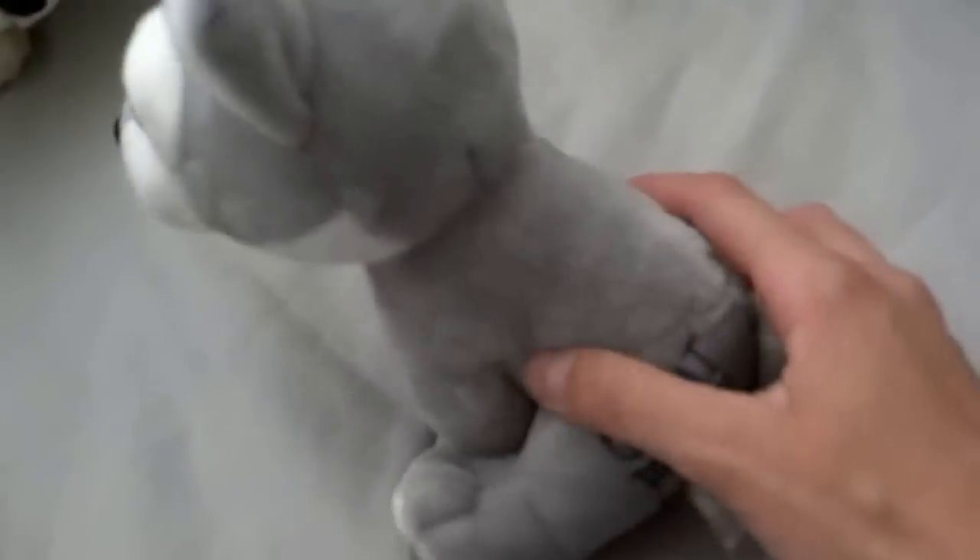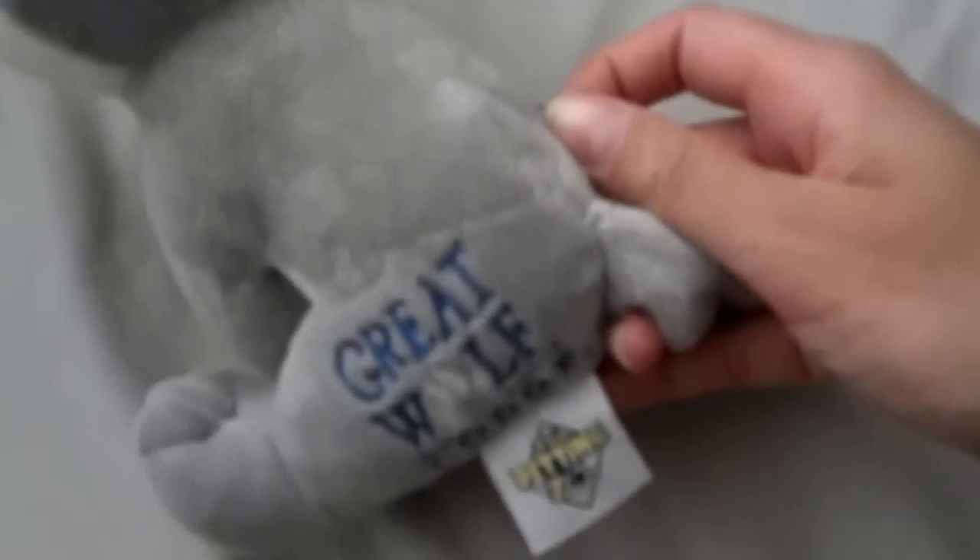This is Holfie — he is made by Animal Adventure or Adventure Planet, gray wolf. This is a wolf I got from Goodwill — he's made by The Petting Zoo from Great Wolf Lodge.